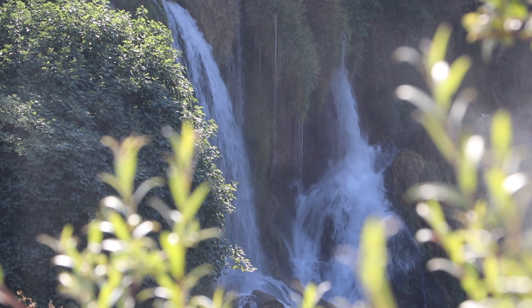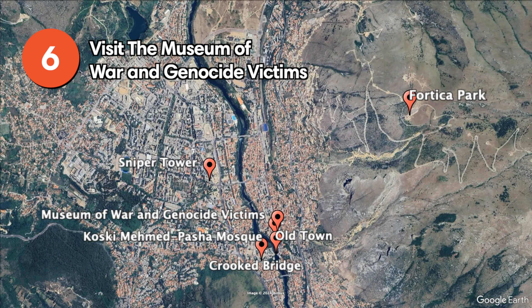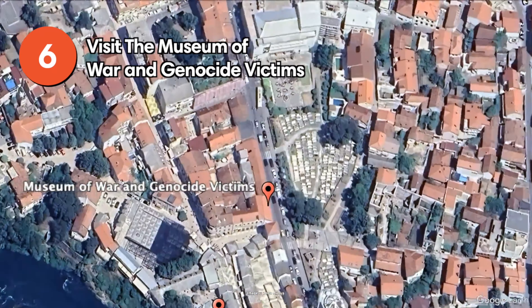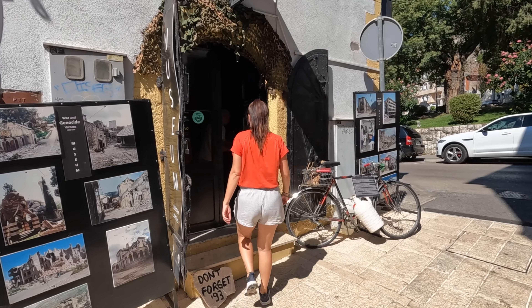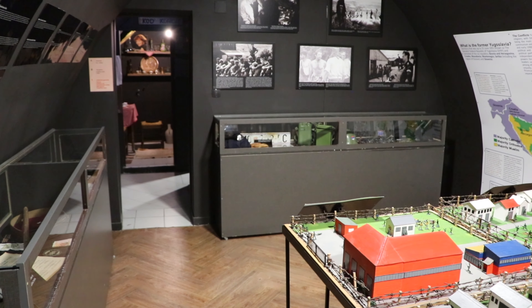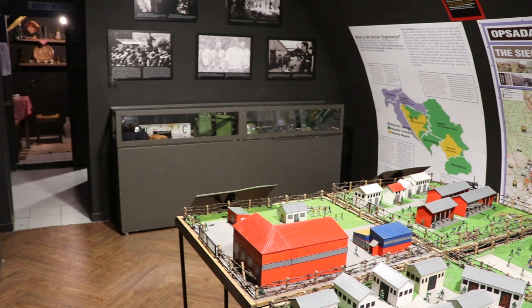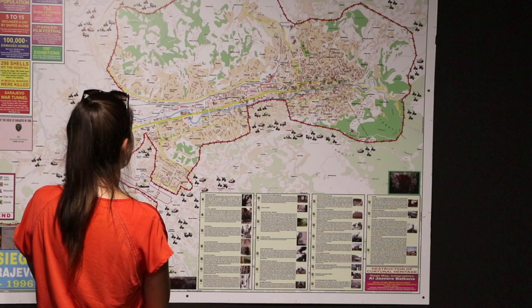Located about an hour's drive from Mostar, Kravica is a stunning waterfall on the Trebižat River. During the summer months, it's a very popular swimming spot with large crowds, music, and a variety of places to eat and drink. However, the rest of the year offers a more peaceful and secluded experience with few facilities. You can easily get here via a short but fairly steep trail from the parking lot, but there's also a paid shuttle service for those with mobility issues.